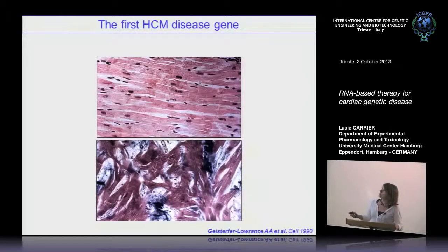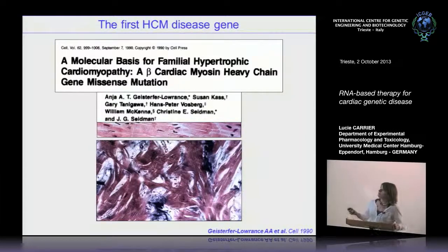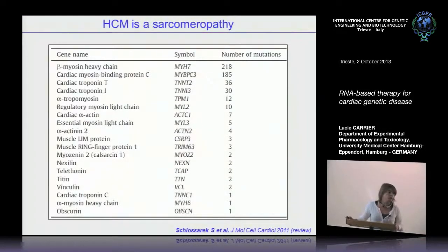The first gene was discovered more than 20 years ago by the group of Christine Seidman in Boston. The first mutation was a missense mutation in beta-myosin heavy chain, which was the beginning of cardiovascular genetics. At that time, we found one of the two first mutations in the second gene, cardiac myosin-binding protein C. The table shows that most of the affected genes encode components of the cardiac sarcomere, with beta-myosin heavy chain and cardiac myosin-binding protein C being the most frequently mutated — the second of which I will focus on today.